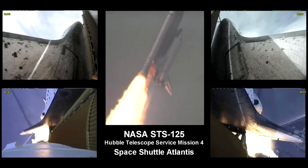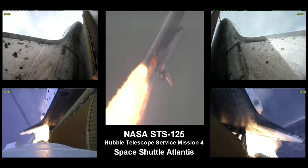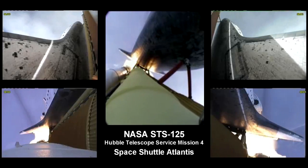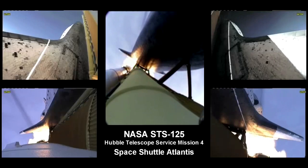Atlantis, Houston, no action on the MPS H2 out P. Houston, we copy, no action. Atlantis, go at throttle up. Houston, Atlantis copies, go at throttle up.